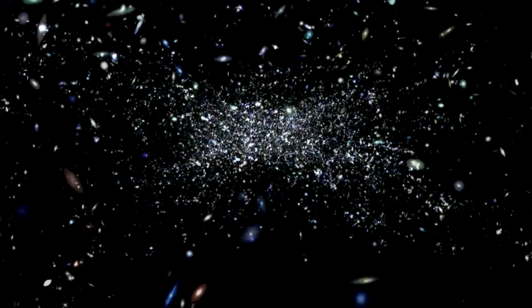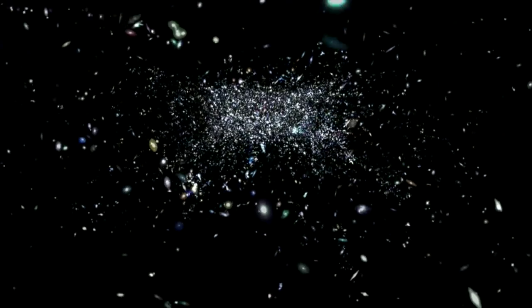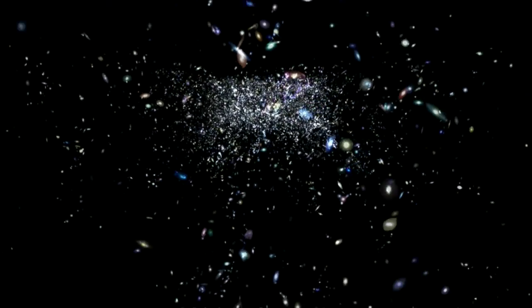However, the universe will never really die. It will just grow old forever, slowly converting less and less mass into energy as billions of years pass by, until eventually it will become a cold, dark and desolate place, where all of the lights go out.